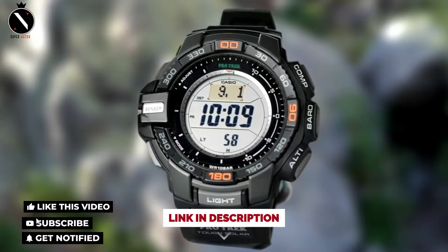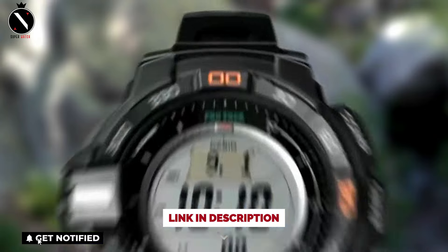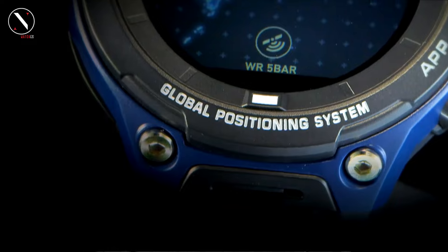So that's it for the best Casio ProTrek watches of this year. Like, comment, and subscribe to receive notifications of our latest videos.